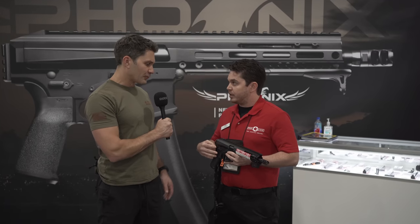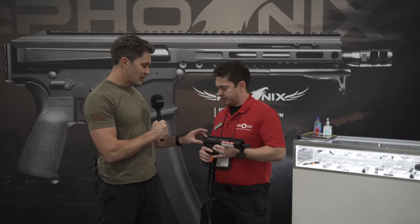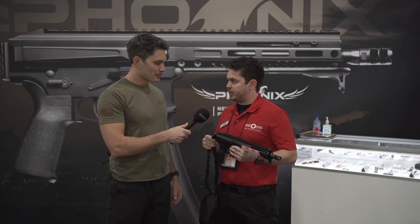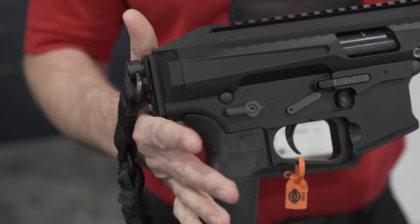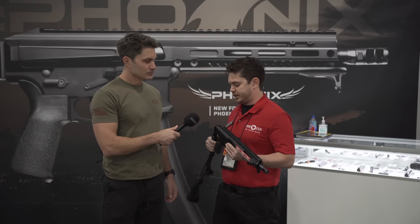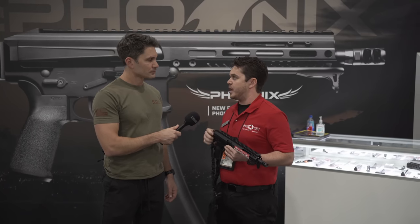Walking back to front: there's a 1913 rail and an integrated sling swivel. We wanted to give users the decision of what they wanted for a stock or brace, so we put a QD in there. It ships with a single-point QD sling. It's a Picatinny rear end, so it'll accept all 1913-style folding and collapsible stocks.